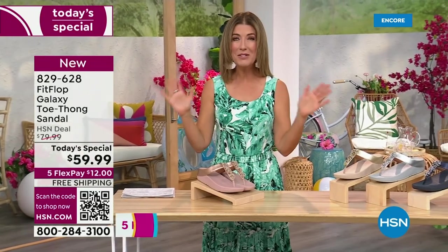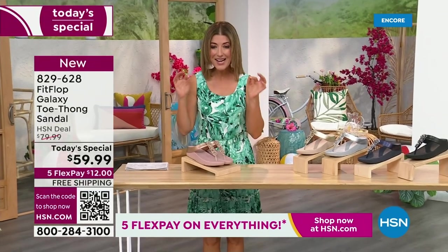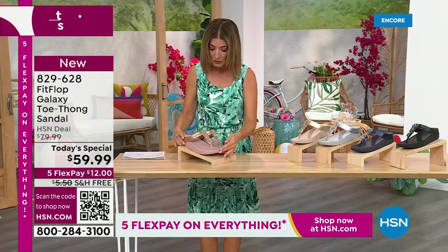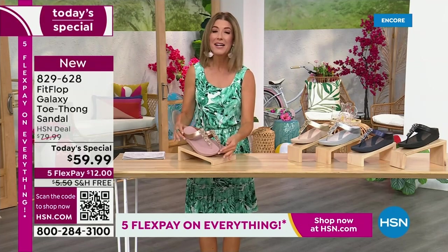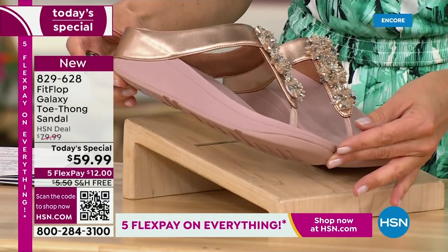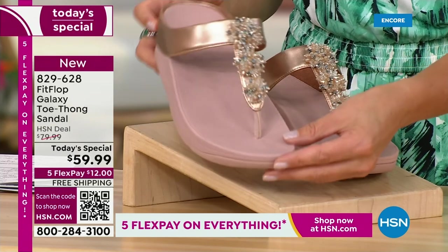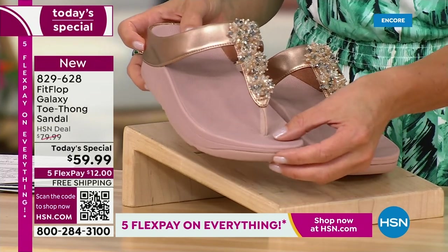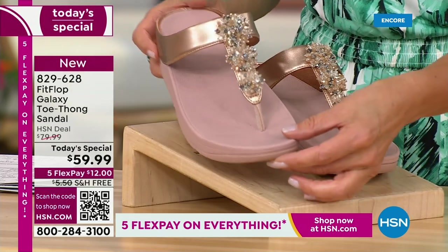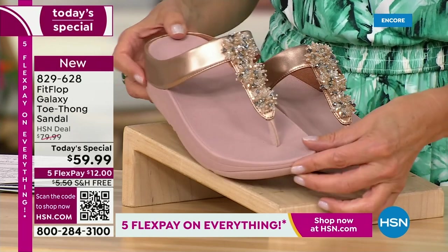This is from Fit Flop. You can be the star that you've always wanted to be. Bring on the bling. This has all the beautiful, gorgeous details, the beaded accents, and the wonderful starburst effect that you love from Fit Flop. It's all done on your favorite silhouette, your favorite micro wobble board bottom, all the comfort, all the support, and that amazing design that keeps your foot in the perfect position every time you walk.